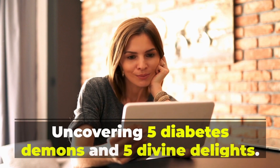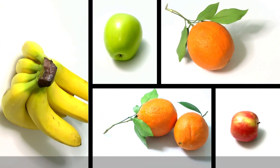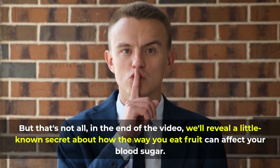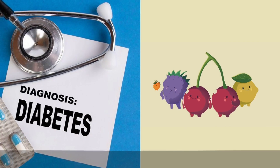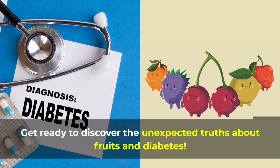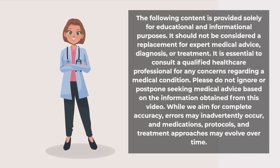In this video, we'll dive into the great fruit debate, uncovering 5 diabetes demons and 5 divine delights. We'll also reveal a little-known secret about how the way you eat fruit can affect your blood sugar. As a friendly reminder, please note that we are not medical professionals — the information provided in this video is solely for informational purposes only.